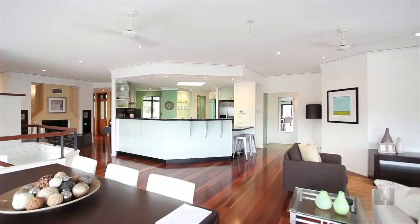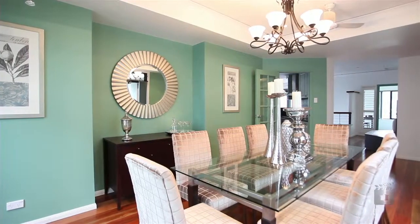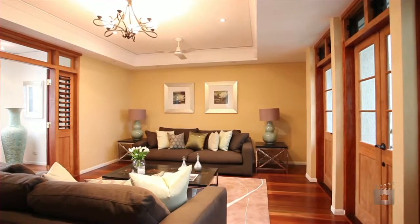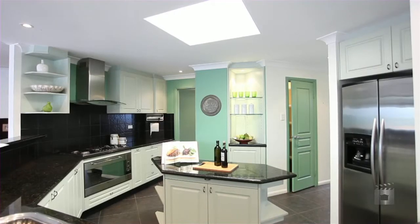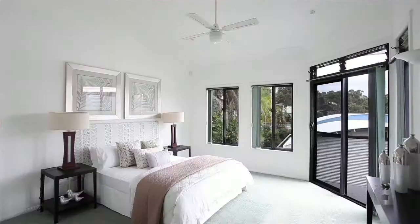This comfortable 4 bedroom, 3 bathroom home on 731 square metres fuses space and style with a perfect north-east aspect. The 503 square metre floor plan provides relaxed living areas that seamlessly merge together. Quality materials visually define each space, while uninhibited views and cooling breezes are maximised thanks to galleries of glass throughout.